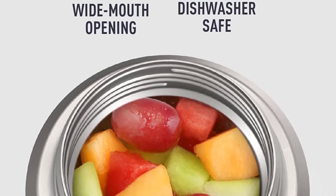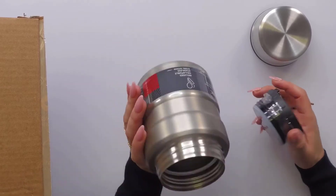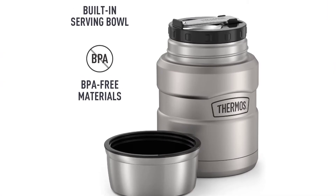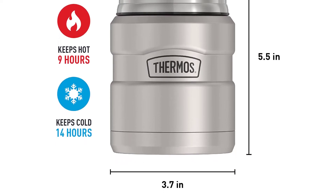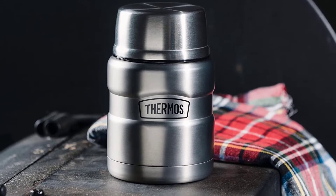Capacity: 16 ounces. Heat retention: up to 9 hours. Cold retention: up to 14 hours. Our testers say after our test, we were confident that the container would work well for soups and other foods that are even hotter to begin with. We like: retains heat well, firm seal prevents leaks, affordable, includes full-size spoon. We don't like: plastic laminate gradually peels off, not microwave-safe.